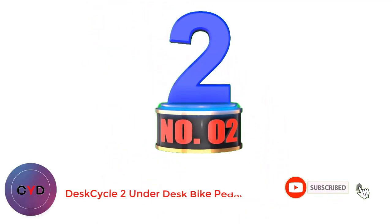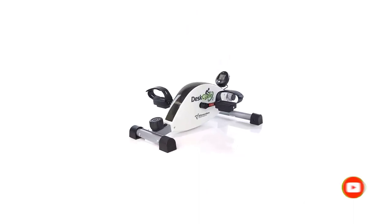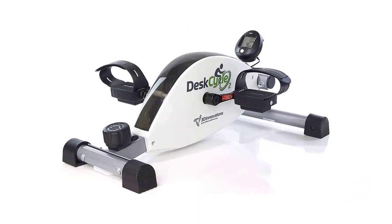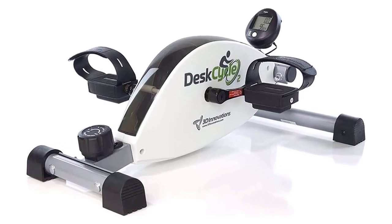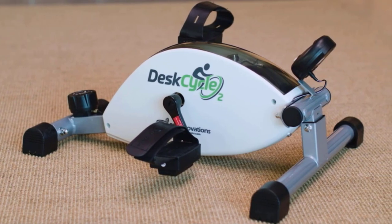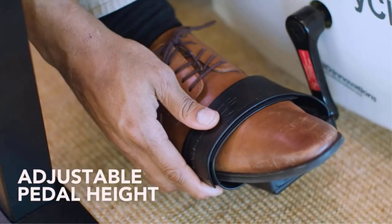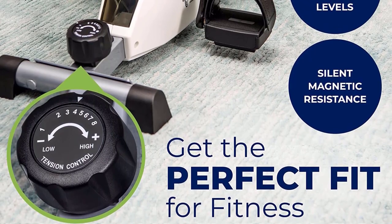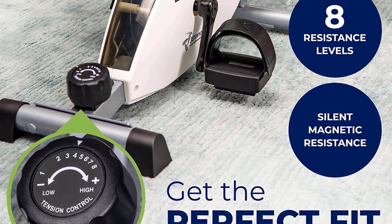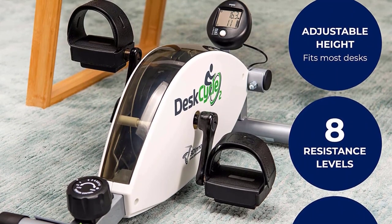Number 2: DeskCycle 2 Underdesk Bike Pedal. Another fella who rightfully made it to the list of the best mini exercise bikes is the Underdesk Exercise Bike by DeskCycle. The name says it all — this portable mini bike is built specifically to fit under a desk or tabletop, thanks to the low profile design. You'll notice right away how low to the ground this pedaler is. The maximum pedal height is only 10 inches, and according to the manufacturer, you can safely use the mini pedaler under desks that are as low as 27 inches.